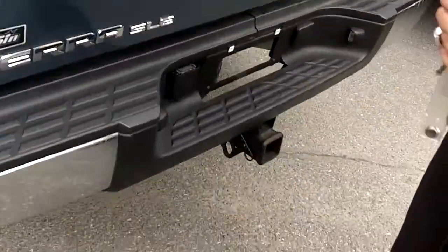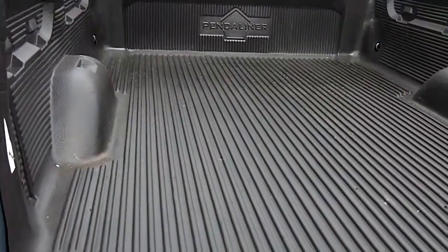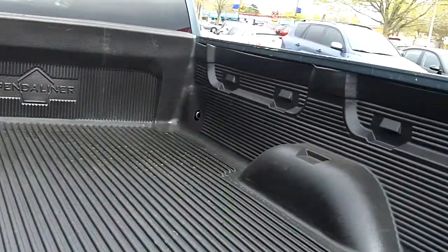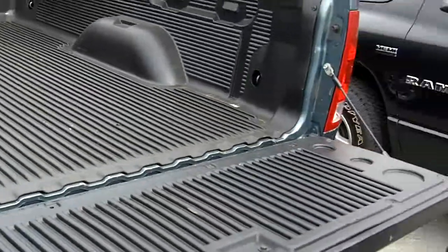The trailer hitch is already there as well, ready to pull. There's a bed liner in it as well, so it makes it easier to load and unload things from the truck. So if you're looking for a diesel truck, this would be a very, very functional truck for you.